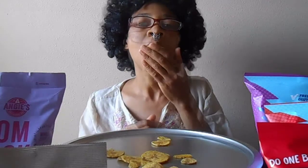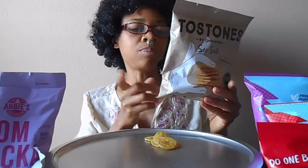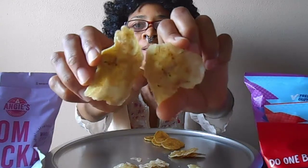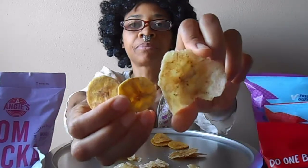Plantains, oil and salt — it's a fantastic snack when you want something salty. And I love stacking them. We're going to compare those with the tostones. So in here we have plantains, oil and salt as well.